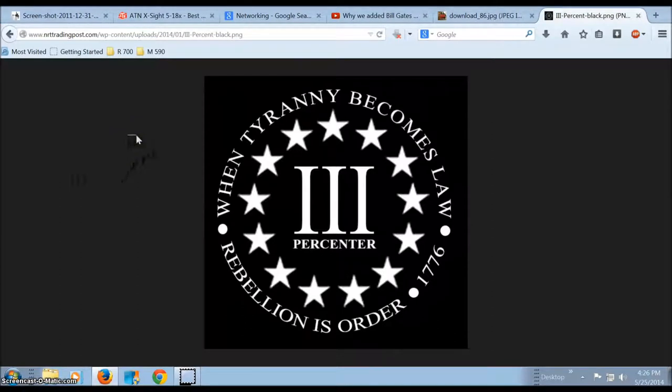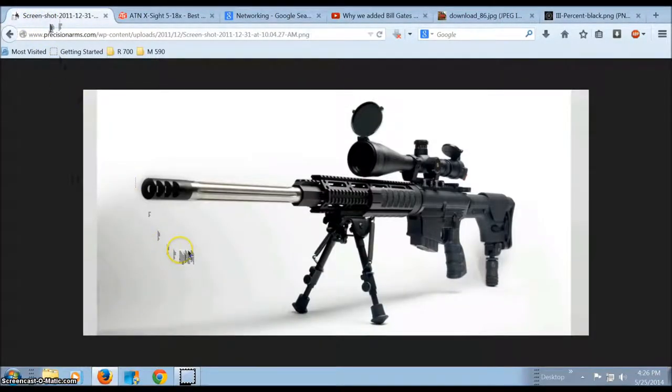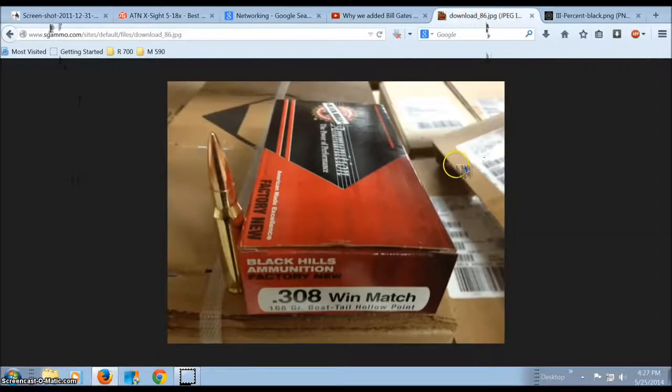This strategy utilizes both traditional tools and techniques and modern tools and techniques, and it utilizes them all in a specific order and is optimized for destroying tyrants with maximum effectiveness. The first tool on the list is a medium to long-range precision rifle, chambered in a sufficient and accurate caliber, along with match-grade ammunition in that accurate and sufficient caliber.